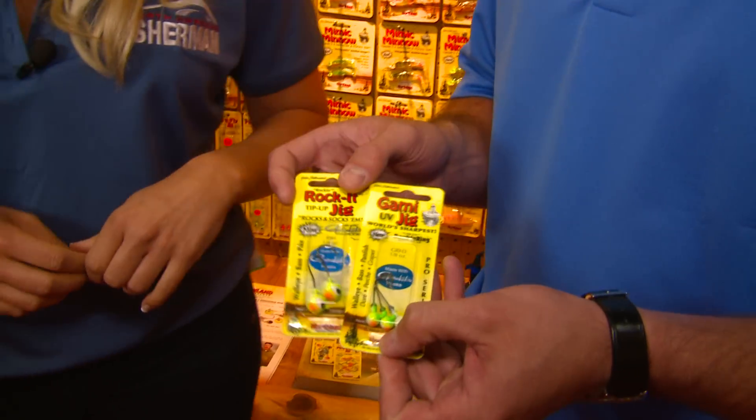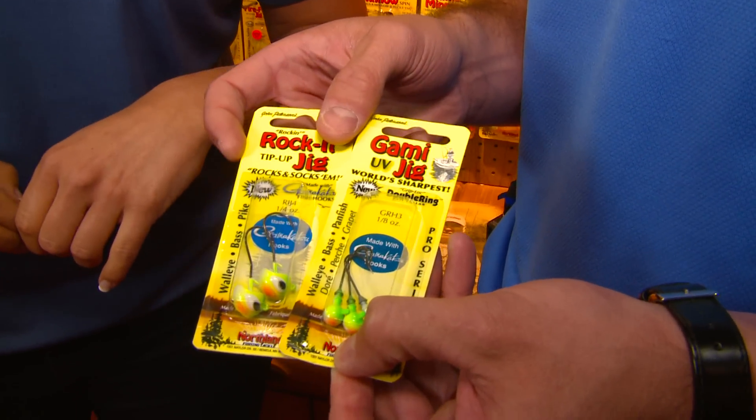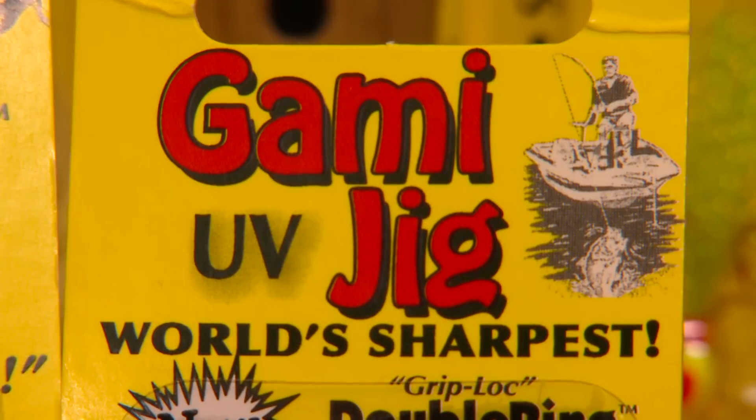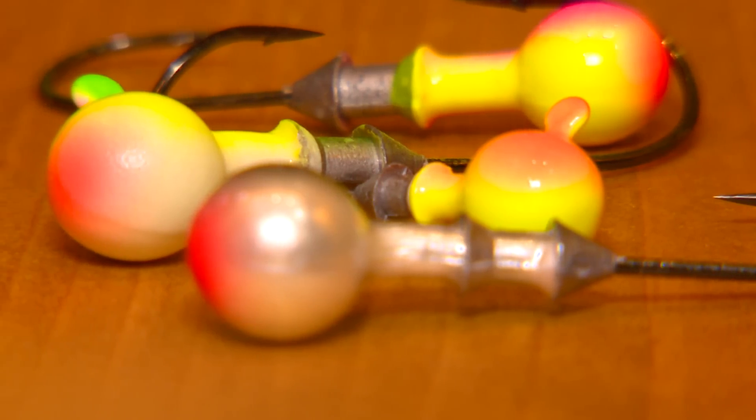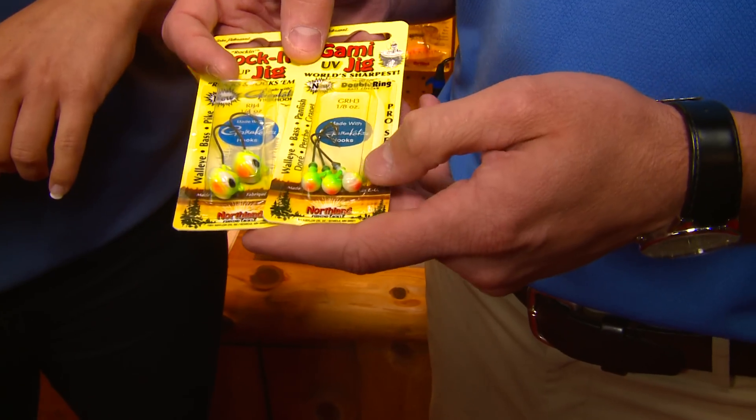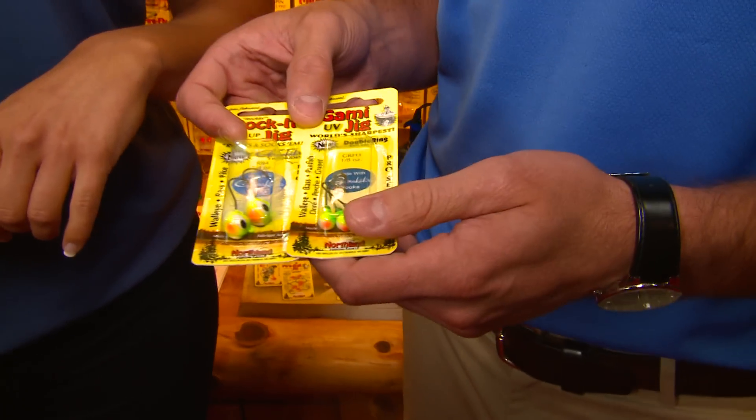So Chris, talk to me about what's new in the jig world. What's new in the jig world, Laura, is this year we partnered with Gamakatsu, and what we have here are two new series of jigs. We got the Gami Jig, which is a UV coated glow style jig with a double collar bait keeper, perfect for plastics or live bait.